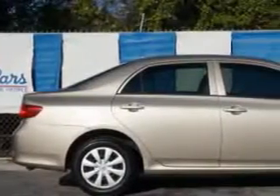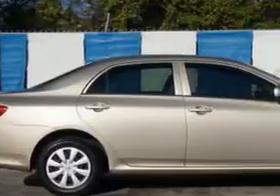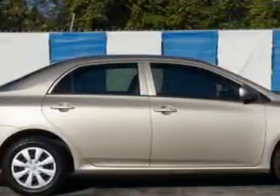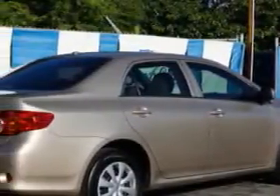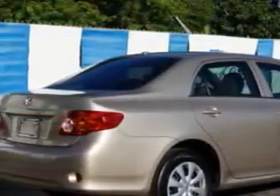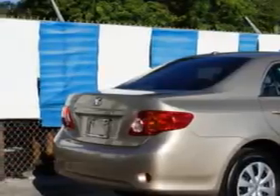Imagine driving this desert sand Mica '09 Toyota Corolla, equipped with a 4-cylinder engine and an automatic transmission. Enjoy an exceptional 35 miles to the gallon on this great car with features like CD player, anti-lock braking system, child-proof locks, map lights, inside hood release.